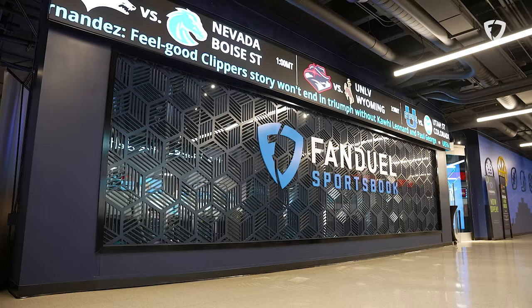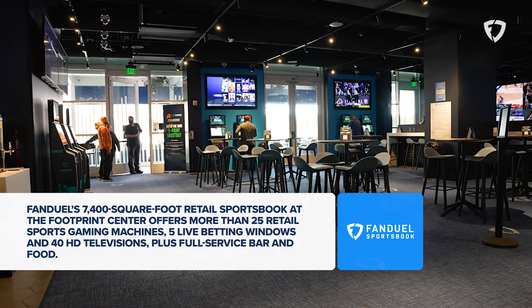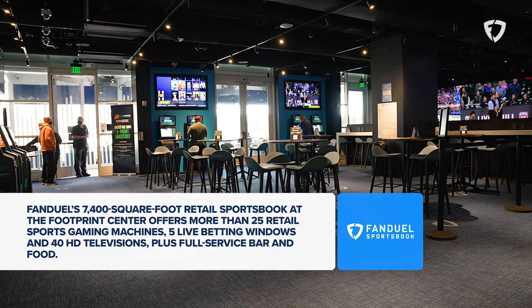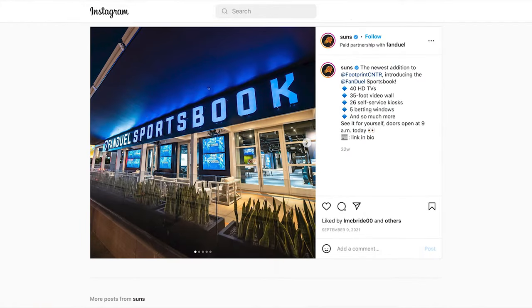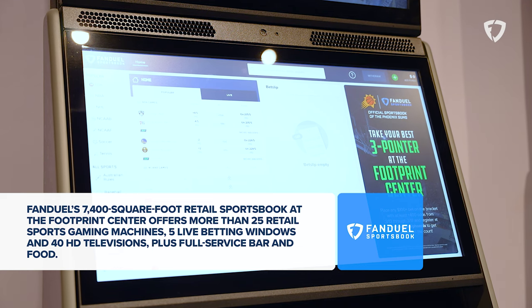Here we have the FanDuel Sportsbook. It's the first sportsbook inside an NBA arena. This thing is massive — 7,400 square feet — and it has an outdoor terrace as well. You can enjoy Suns games while placing bets on the action. So if you feel like Chris Paul is going to have more than 13 assists in a game, this is where you go before the game.